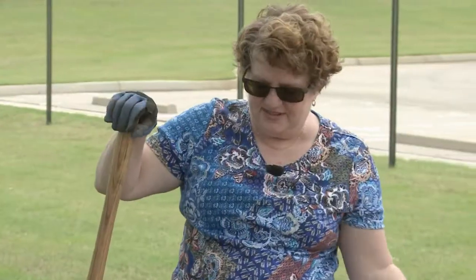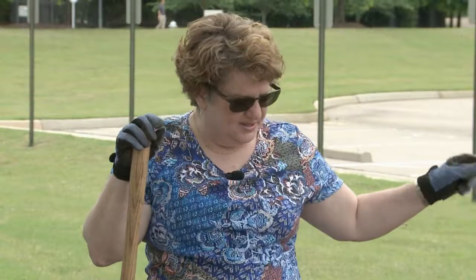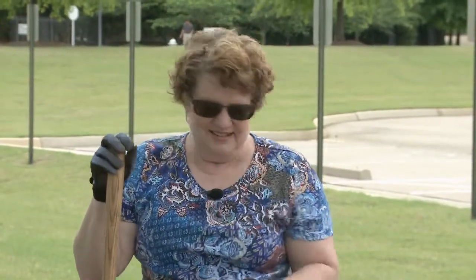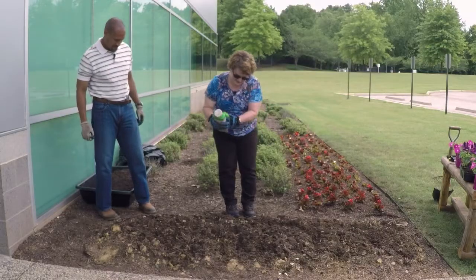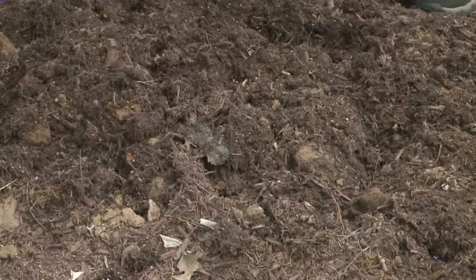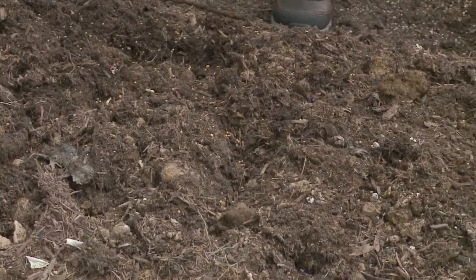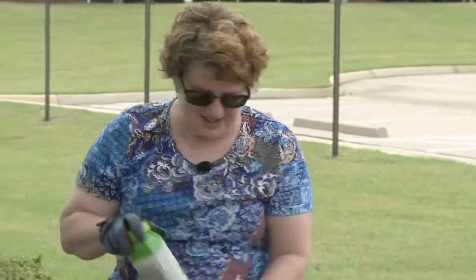Now since we are going to be putting another layer of mulch down, we need to put our fertilizer down — our slow-release fertilizer. So we'll put that down first, then we'll mulch, then we'll lay out our plants and plant them. I usually sprinkle it on so that most of the granules are about an inch apart. It doesn't take very much. And now we're going to put some mulch down.